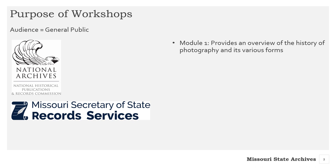The workshops are made possible with a grant from the National Historical Publications and Records Commission of the National Archives. The content is intended for the general public, specifically people interested in identifying, conserving, and sharing their photograph collections. We hope this is you!